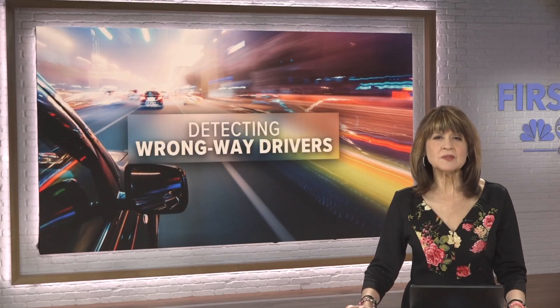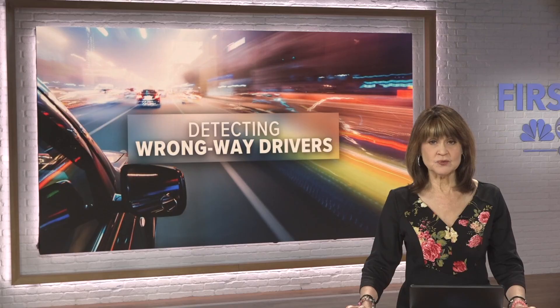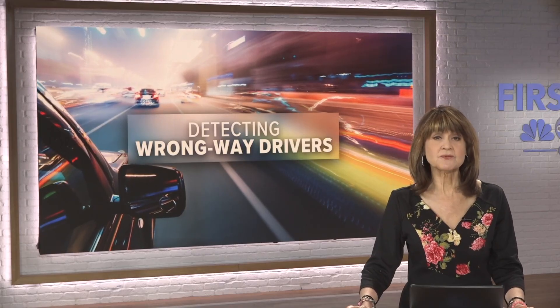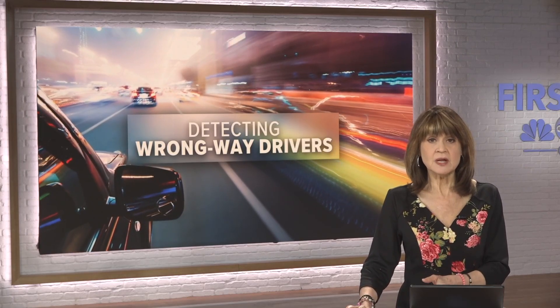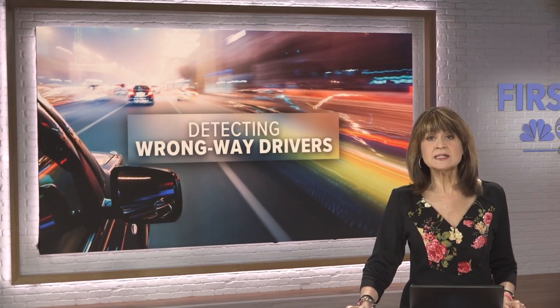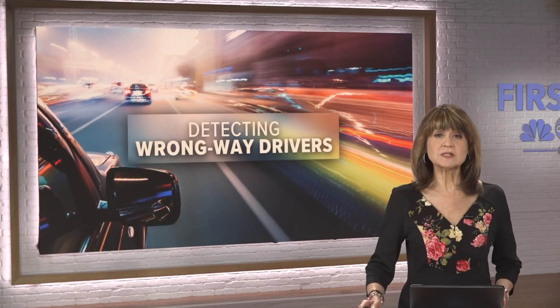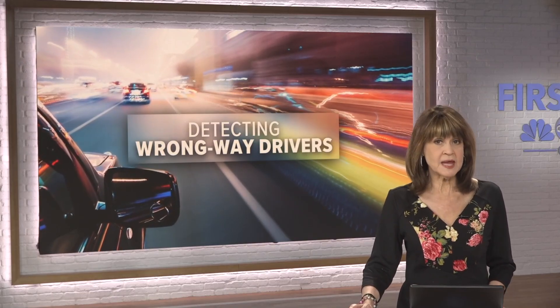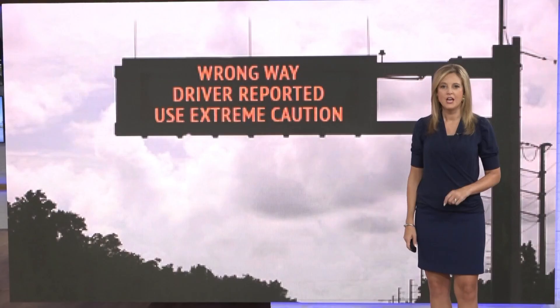With millions of families hitting the road this Labor Day weekend, safety is top of mind. Wrong-way drivers are one of the deadliest dangers on Florida highways, turning an ordinary drive into a life-or-death situation in seconds. Now a growing network of detection systems is working to stop them before tragedy strikes. Heather Crawford shows us how the technology works and why paying attention to those alerts could save your life.